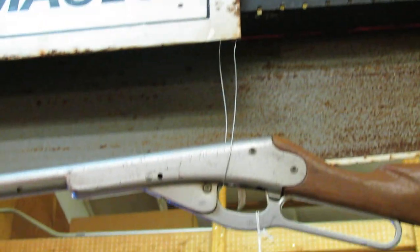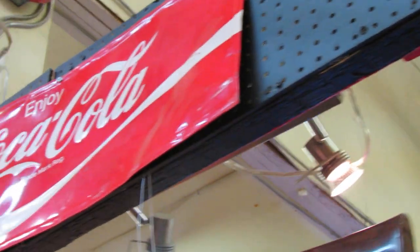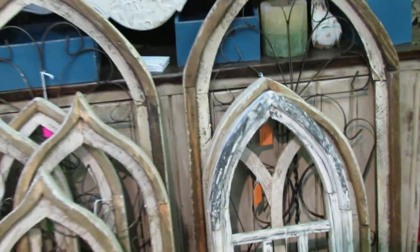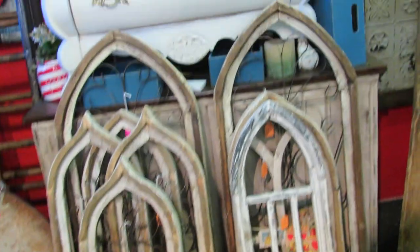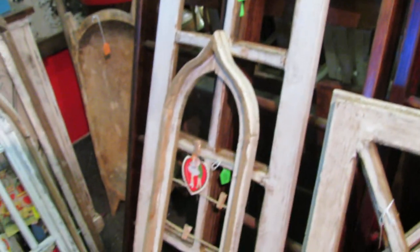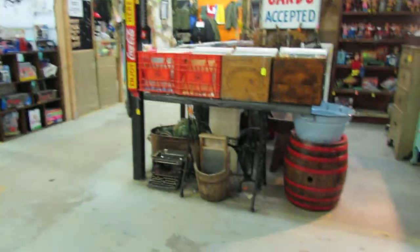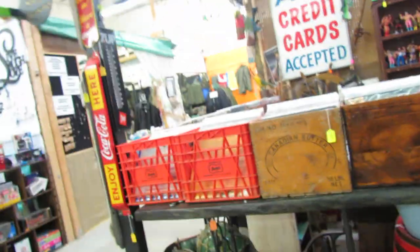A little signage, old BB guns, old pulley wheels and skis, and all manner of goodies. Old church windows — you can refit them with mirrors or fit them into a screen door, however you like. Let's move on and go see if my military guy's around.